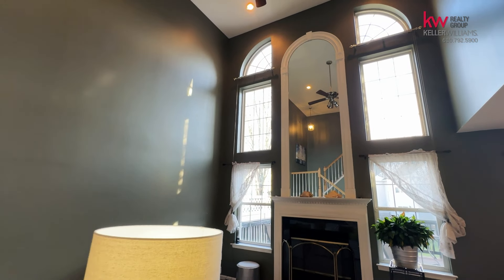This is one of my favorite areas of the home, which is the family room. It has high ceilings, which offers great lighting. As you can see, it has a lot of character with the mirror and the chromed trimming.